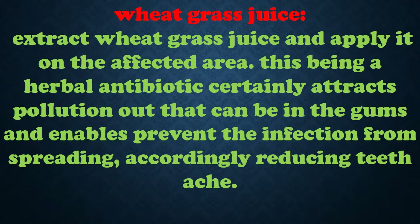Wheat Grass Juice: extract wheat grass juice and apply it on the affected area. Being a herbal antibiotic, it draws out pollutants that may be in the gums and helps prevent the infection from spreading, accordingly reducing tooth ache.